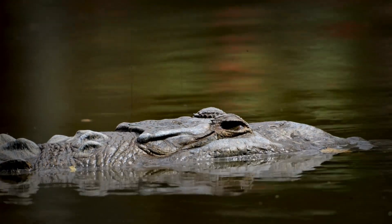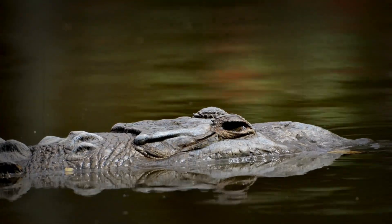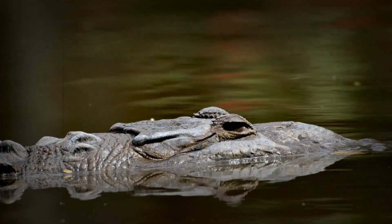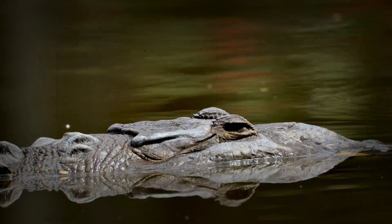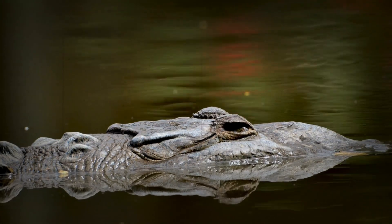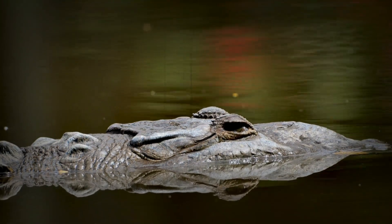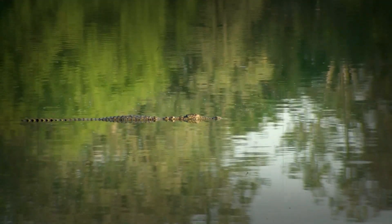A world under threat: human impacts on their armor. As our world changes and expands, the crocodile is facing new and devastating challenges. As humans continue to encroach on their habitats, pollute their waterways, and as some still hunt them for their skin, all of these factors create a very real and present danger that is having a deeply negative impact on them and on their ability to survive. We need to be mindful of our place in their world, and of the responsibility we have to them.